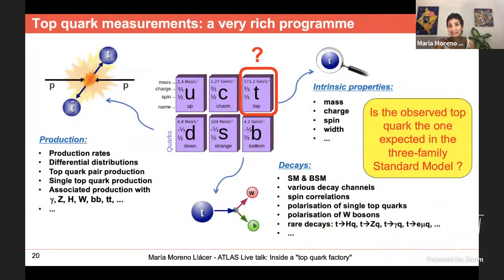The experimental program of top quark physics is very rich. We measure all its intrinsic properties — mass, charge, spin — as well as the different production mechanisms via strong and weak interactions and in association with other particles. We study its decay: is it really into a W and a b quark as predicted by the Standard Model, or are there other decay modes? We need to test all this to verify whether the top quark we discovered in 1995 is truly the one predicted by the Standard Model.